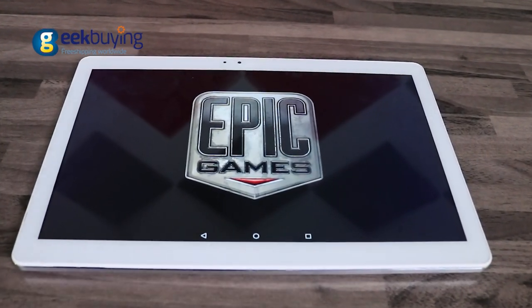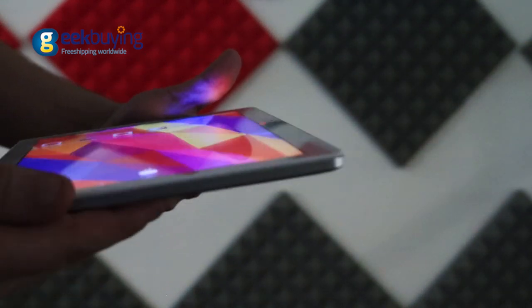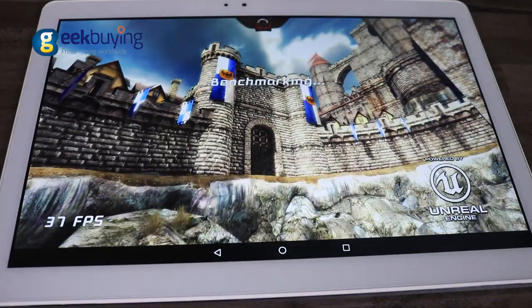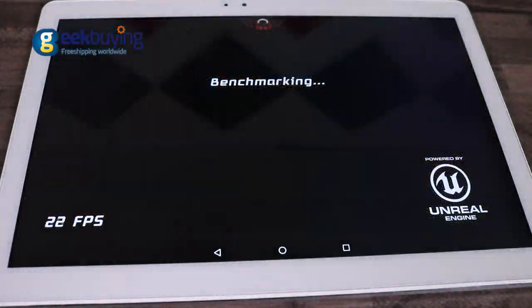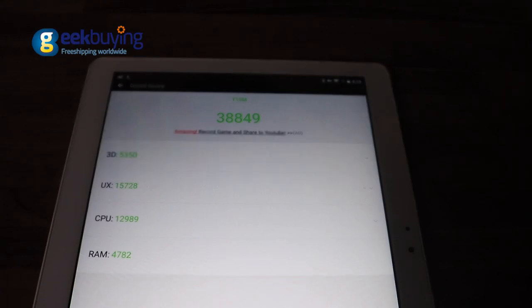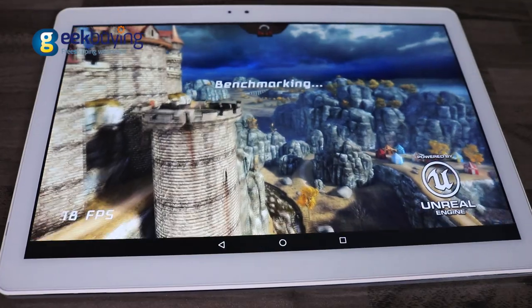The tablet has a tremendous 10.1 inch IPS display with full HD resolution. The screen is sharp, bright and has perfect viewing angles. On ultra-high settings Epic Citadel shows around 25 fps, while Antutu gives the device a score of 39000, making it suitable not only for work but also for gaming.